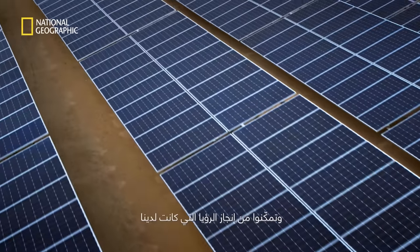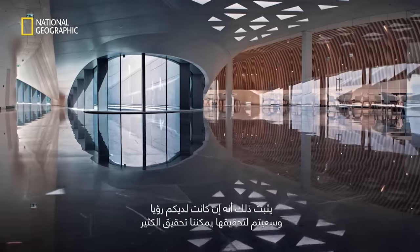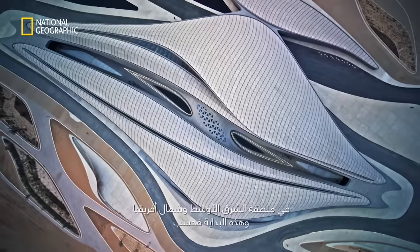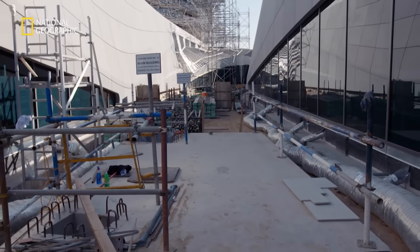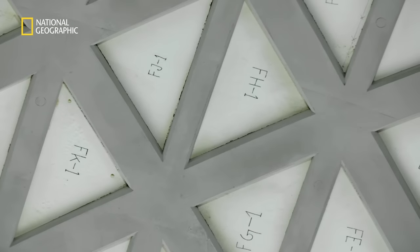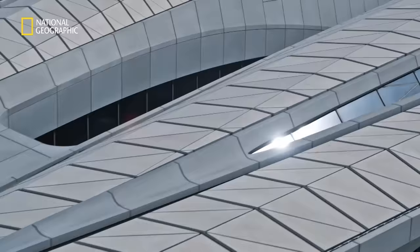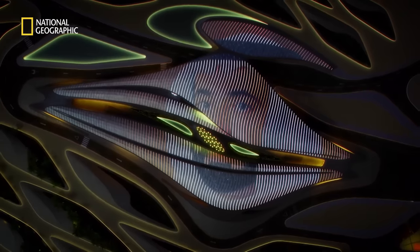The team worked very hard — it's an iconic building, a building very hard to build, and they were able to achieve the vision we had. This shows that if you have a vision and you work towards it, we can achieve a lot. BEAR will continue pioneering sustainability and quality of life in the MENA region — and we are just at the beginning.